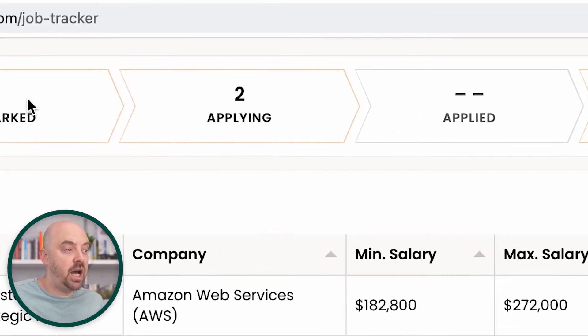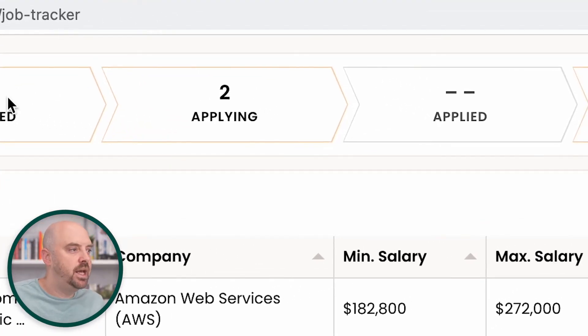This is a stage I really like. I know some people just bypass it, but it's putting in the stage that's telling you, I intend to apply to this, because an application requires preparation. You're going to customize your resume, you might ask for a reference or referral. So I like a stage called applying — these are jobs that I'm in the process of applying to. I'm doing the preparation. And if things are in there too long, then the job's going to go stale, so it helps me prioritize.